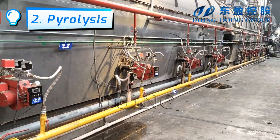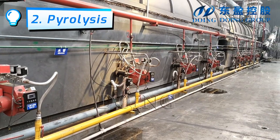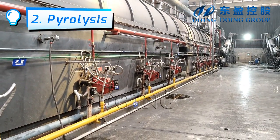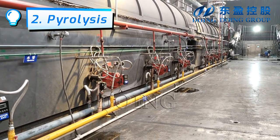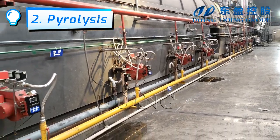A burner is needed for the 4-hour preheating period. After the tail gas has been produced, the burner can be gradually switched off, and continued production can be sustained by heating with the tail gas.